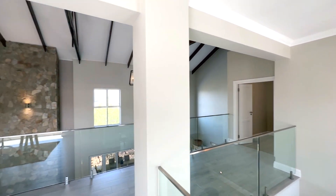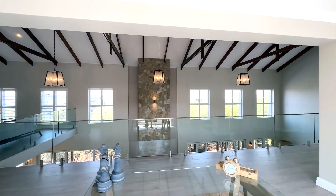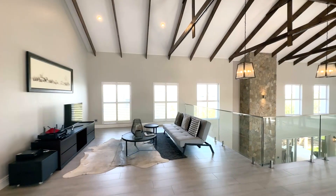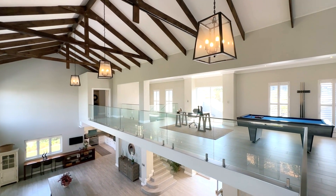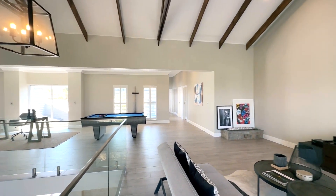As you enter, you're greeted by expansive parklands that stretch over 2,000 hectares, making it the largest parkland residence in the country. These lush green spaces are interwoven with kilometres of scenic walking, cycling and running trails, perfect for the outdoor enthusiast.